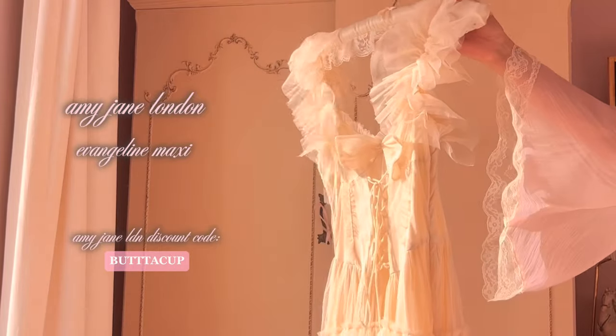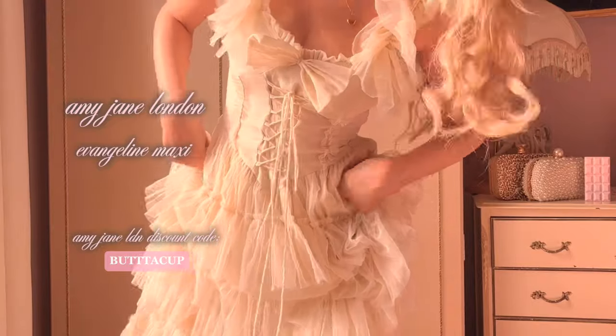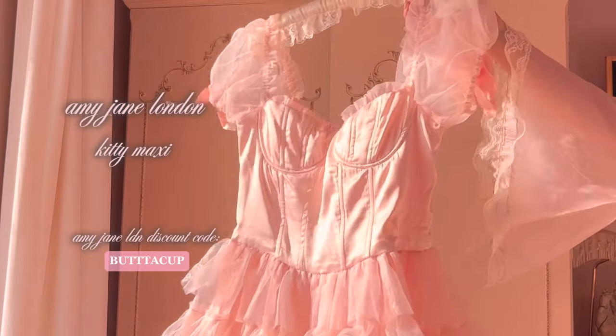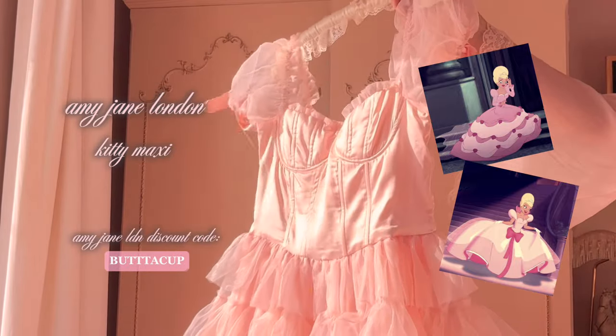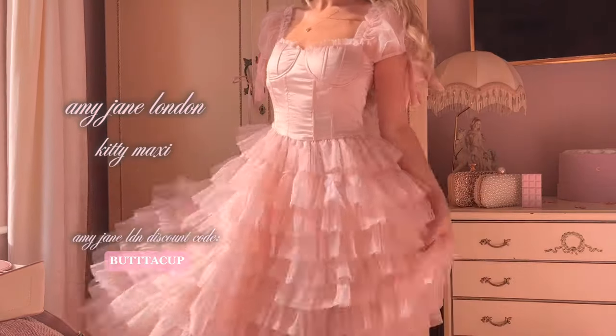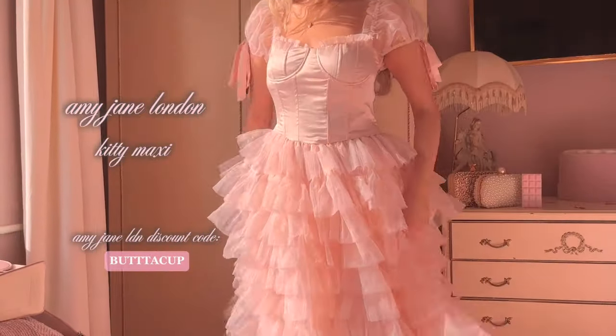I love Amy Jane London's tiered dresses so much — they are so soft and so pretty to look at. This is the Evangeline Maxi; I can kind of imagine wearing this on holiday, going for an evening meal, or taking a walk along the beach. This is the Kitty Maxi from Amy Jane London, and every time I see it I think of Lottie from Princess and the Frog. It is such a beautiful, extravagant princess dress. The volume of this tiered skirt is the kind that makes me want to frolic through some flowers whilst it trails behind me, but for now you'll just have to imagine that content because the weather is terrible.